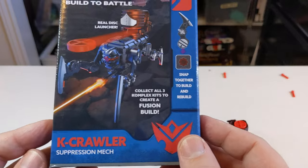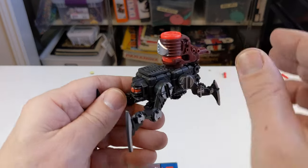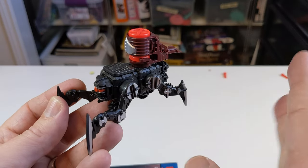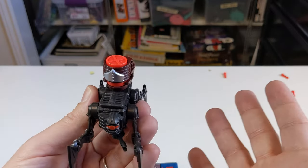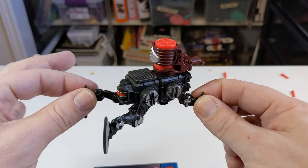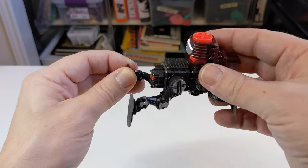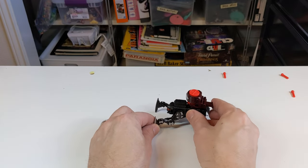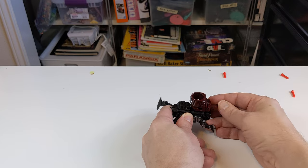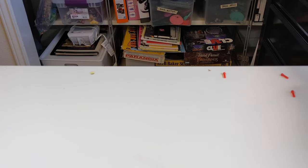This is another favorite — the K Crawler Suppression Mech. Great names, whoever's doing their naming. The legs don't move independently but you could use those as claws to make a small mech type thing. There aren't enough mech-type leg pieces in Snap Ships, but they are Snap Ships not Snap Mechs, so that's understandable. Also this scale — you could build a drop ship and the mechs still fit with it at full large scale. Let's try firing this one — oh, you reload it. A little weaker but I love these little mechanisms.